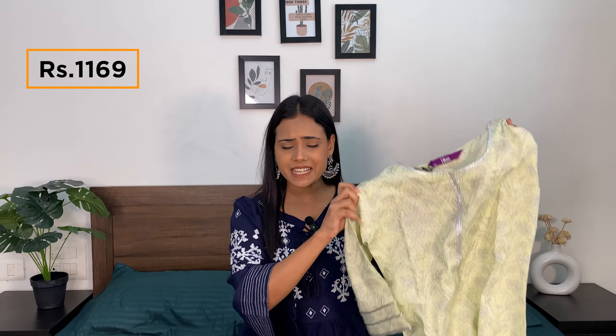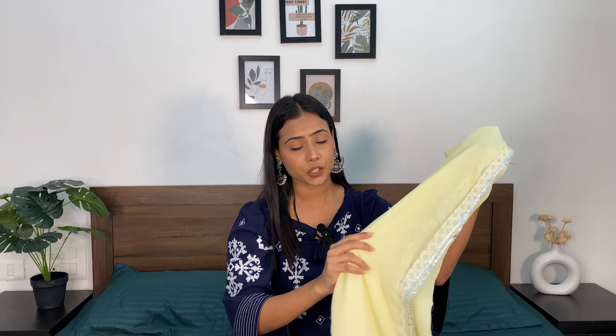Next up we have this light yellow printed cotton kurta set, which cost me 1169 rupees. It comes with matching flared trousers and a plain yellow dupatta — the dupatta is quite plain with just lace detailing on the border. I just love the color. The kurta has a round neck, 3/4 regular sleeves, and the length is shin length on me. I am 5'2. It has a simple and beautiful grey print all over it, and the color combination is really working great.